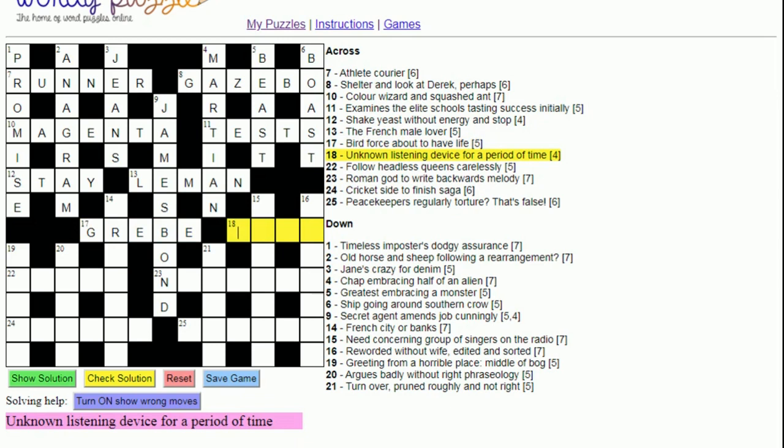Eighteen across: 'Unknown listening device for a period of time'. 'Unknown' is often X or Y (a variable in maths). Words starting with X are rare, so let's try Y. A listening device might make you think of 'bug', but an 'ear' is a listening device — and Y plus ear gives us 'year', a period of time.